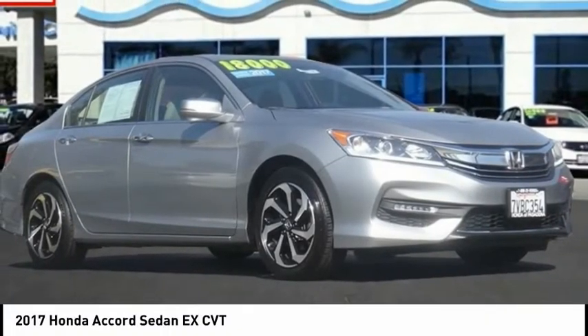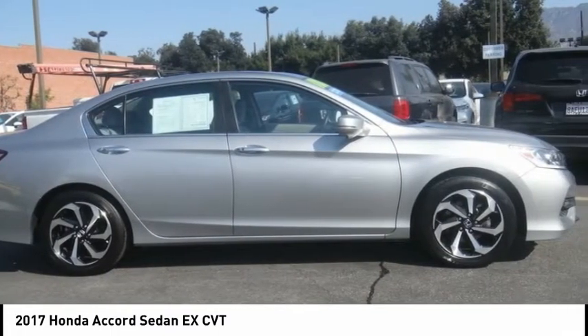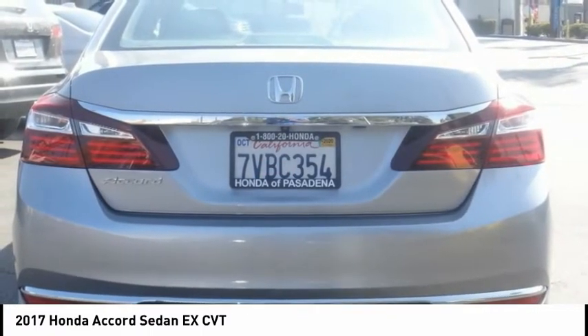Stop by and take a look at the 2017 Accord — ingeniously simple, yet overflowing with luxury and technological creativity. All that and more in the Accord.